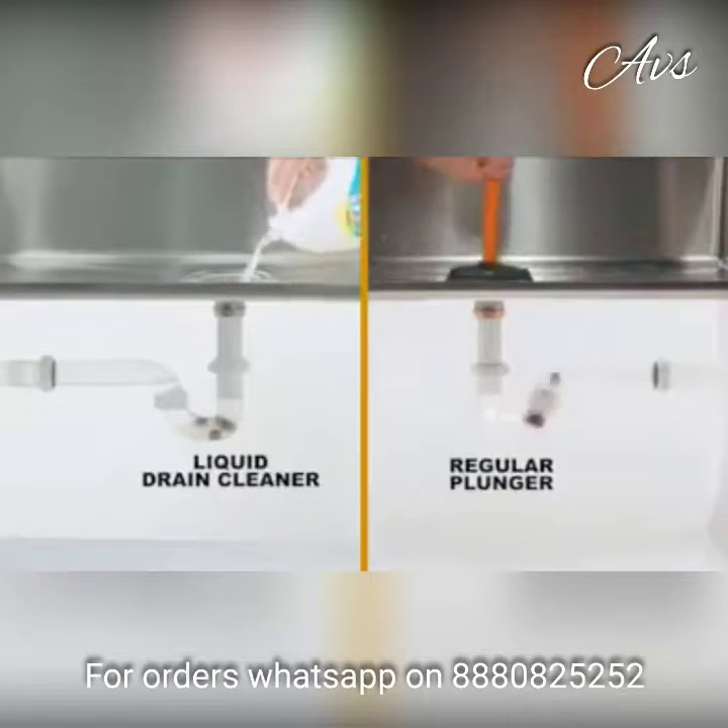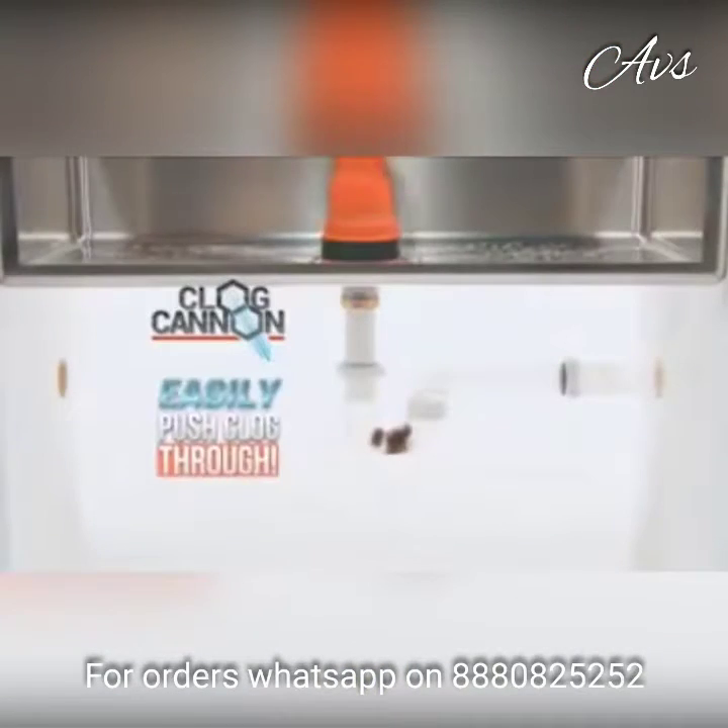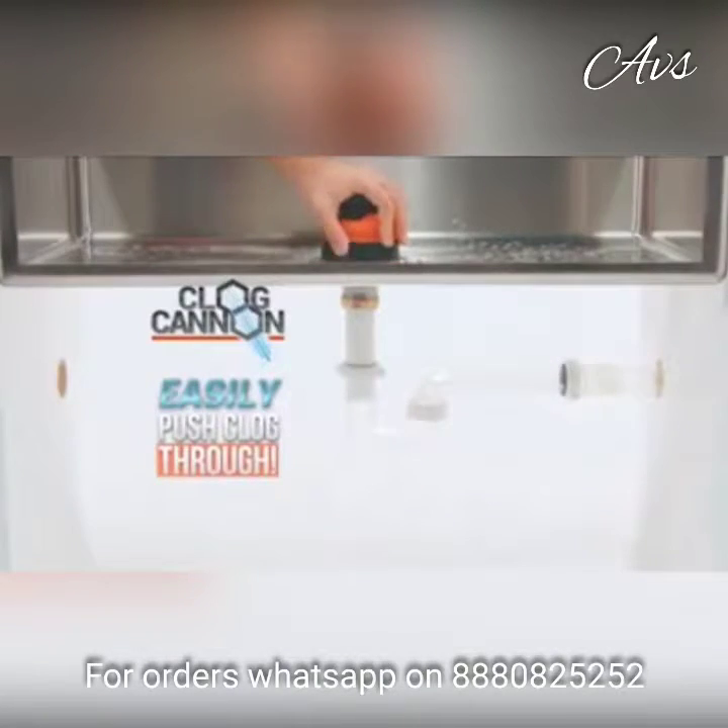With liquid drain cleaners, you have to wait, and plungers were made for the toilet. But with Clog Cannon, you can easily push the clog through.